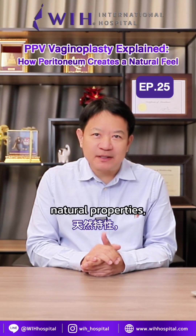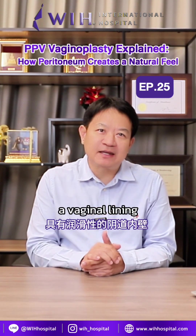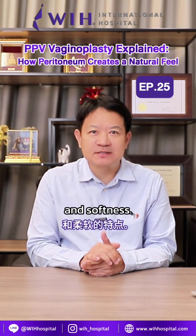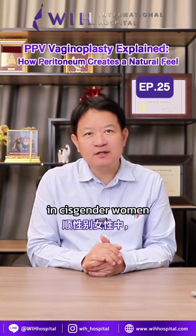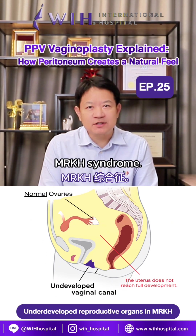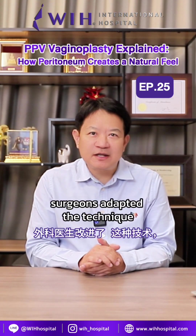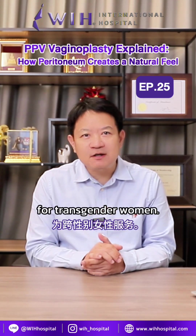And because of these natural properties, the peritoneum can be used to help reconstruct a vaginal lining that has moisture and softness. The use of peritoneum in vaginal plasty actually started in cisgender women who were born without a vaginal canal, a condition called MRKH syndrome.